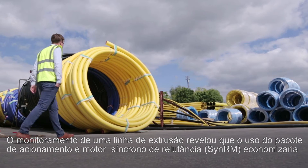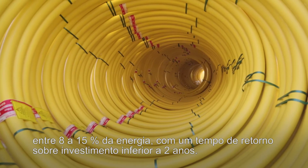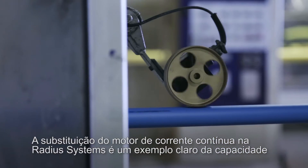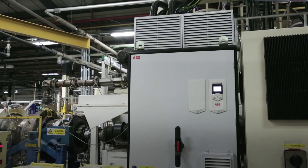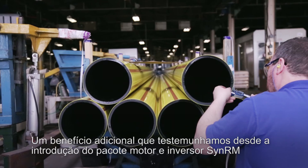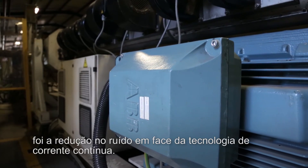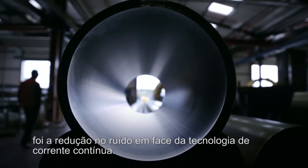Monitoring of one extrusion line revealed that using CINRM would save between 8% to 15% of energy, with a payback in under two years. The DC motor replacement at Radius is a testimony to the ability of the CINRM motor and drive package to handle the demanding performance required by an extrusion line. An additional benefit witnessed since introducing the CINRM drive package was the reduction in noise against the DC technology.